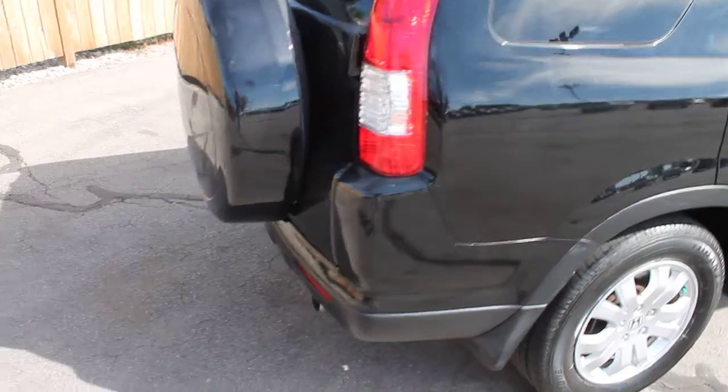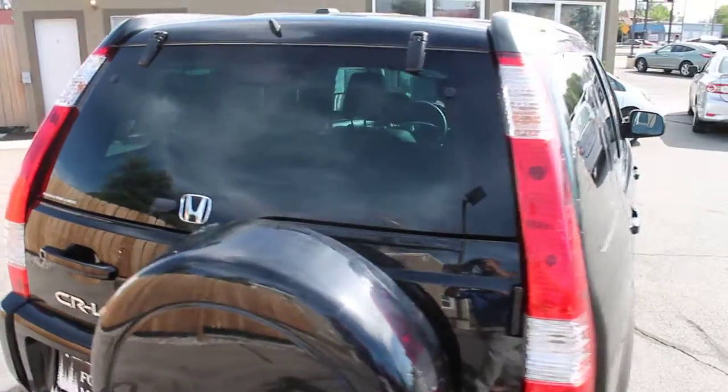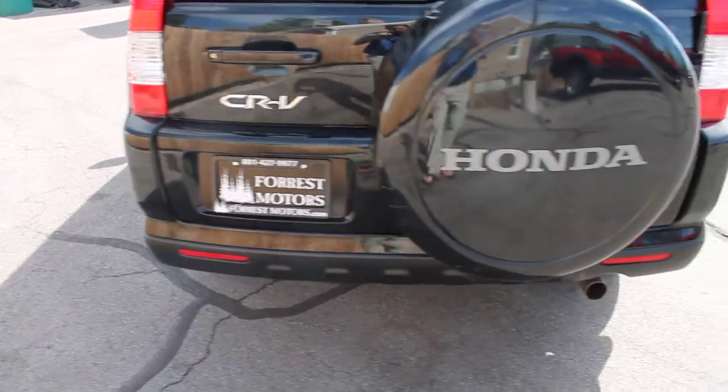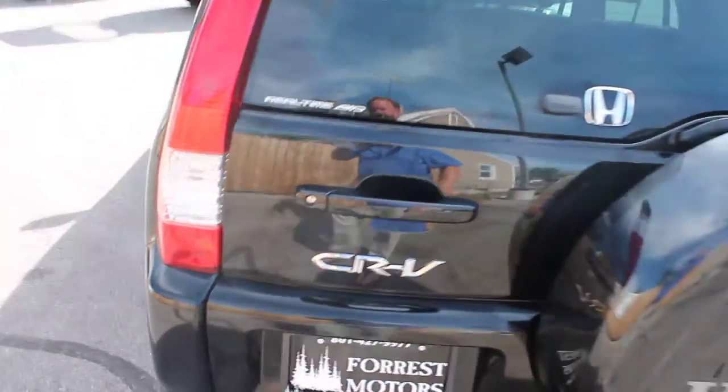This is a one owner, clear title, and it's a clean Carfax report. As you can see, this CR-V is in excellent condition.